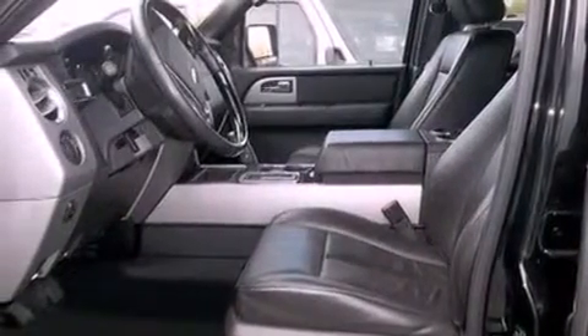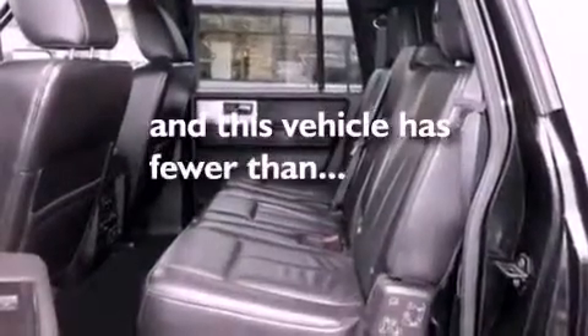Also included are running boards, an anti-lock braking system, cruise control, and this vehicle has fewer than 31,000 miles on the odometer.